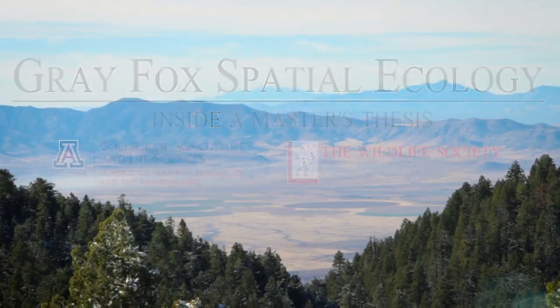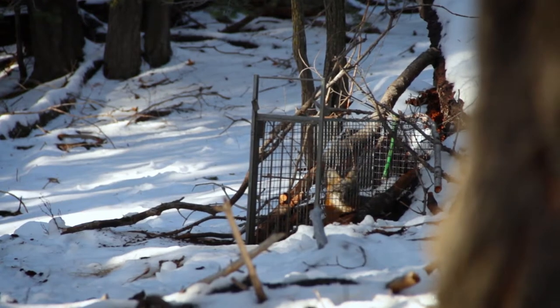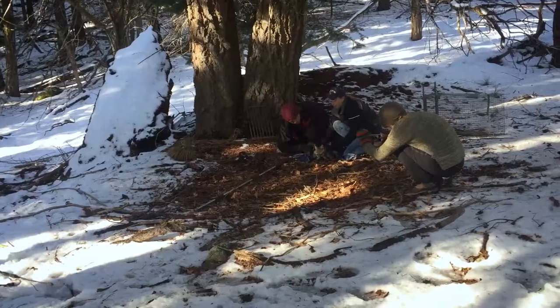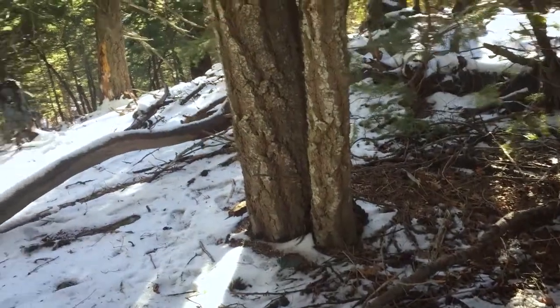My master's project is looking at the spatial ecology of a mesocarnivore to inform disease management. I'm using gray foxes as my study species, and gray foxes are some really interesting animals — they're the only canid in the entire world that can climb trees, which is really cool.